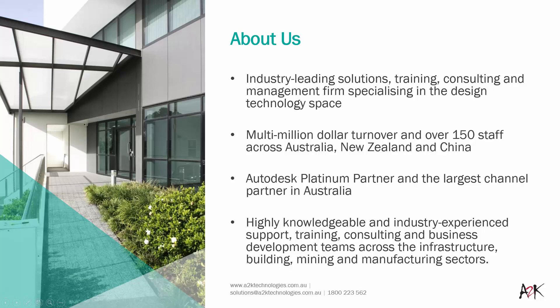We are a leading firm specialising in providing products and services in the design technology space. Having over 150 staff, we are spread predominantly around Australia and New Zealand, which results in us being the largest platinum Autodesk partner for this region.